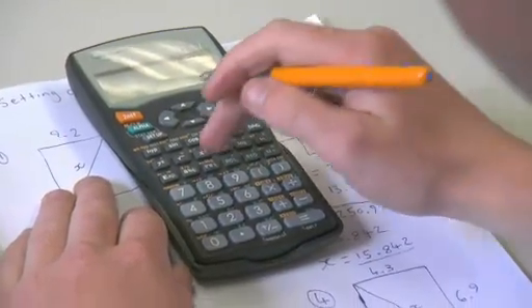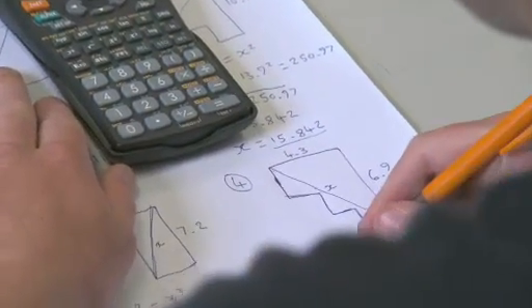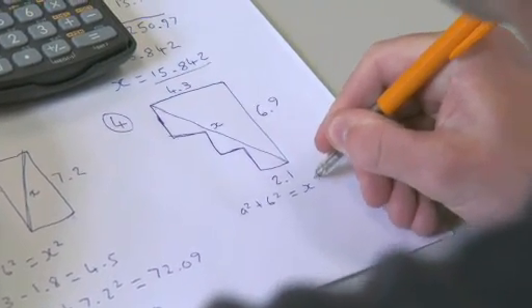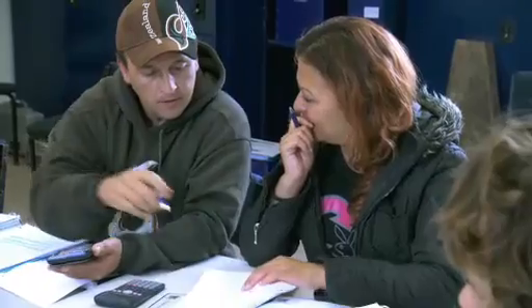Every Thursday morning we'll spend about an hour going through calculations that are associated with the topic we've been covering at the time. At the moment, lots of triangles because we're doing building set-outs. A couple of weeks ago we were pulling a concrete path down the back of our workshops, so we were looking at concrete volumes, areas and volumes, and linear measurements for reinforcing quantities.